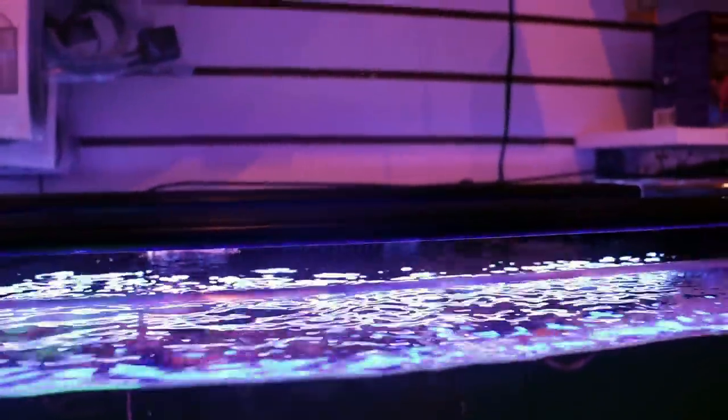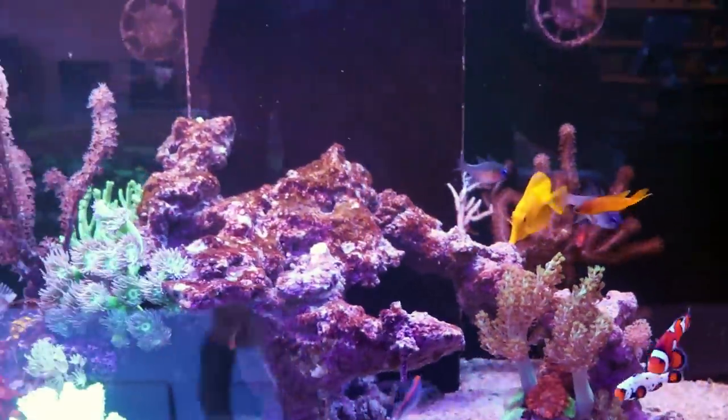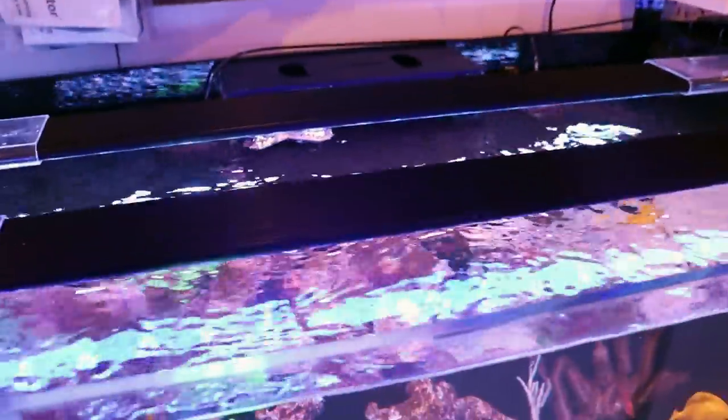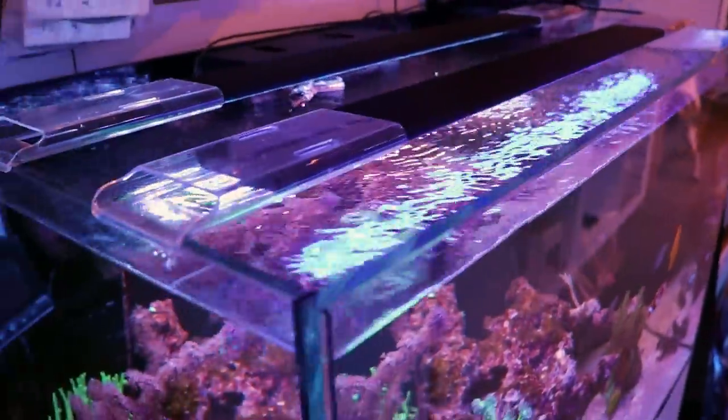We have AI Blades now — the Neptune Sky is gone, and I am very impressed with them. We'll do an update later, I'll give them a little more time. But so far, AI Blades — yes, definitely a great light. Not disappointing at all.